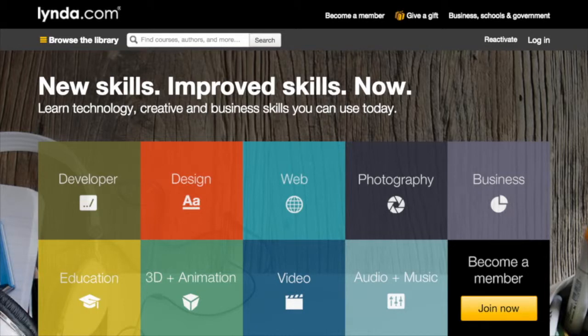lynda.com is for problem solvers, for the curious, for people who want to make things happen. Because you want to master Excel, learn negotiation tactics, build a website, or boost your Photoshop skills, go to lynda.com and satisfy your curious mind.